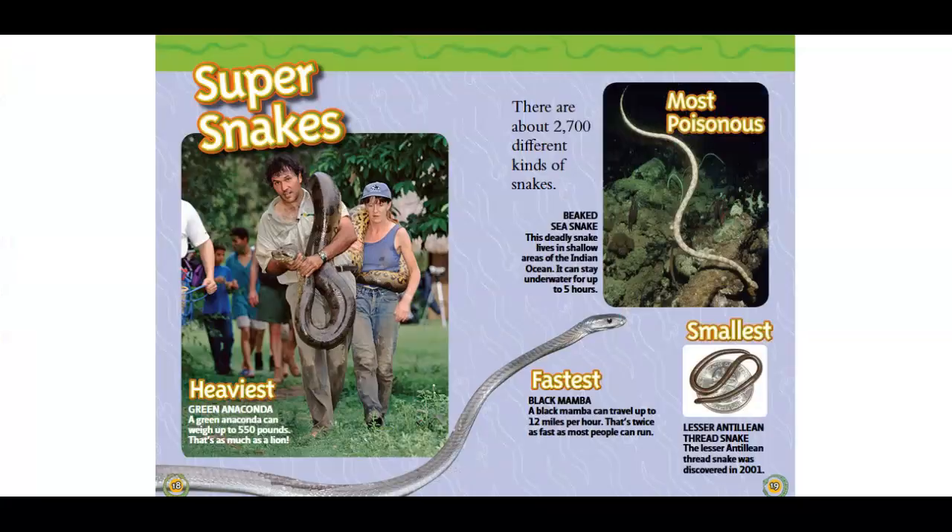Super snakes. Heaviest: Green anaconda. A green anaconda can weigh up to 550 pounds. That's as much as a lion. There are 2,700 different kinds of snakes.